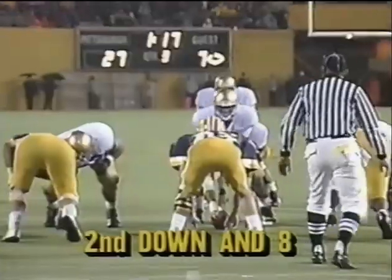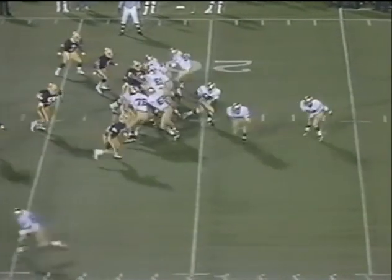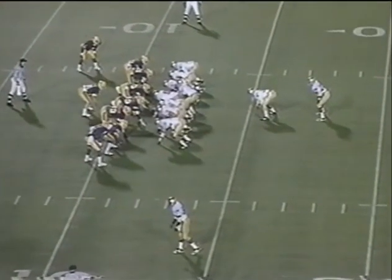Single coverage on Tim Brown again. Rice will look for him — he's covered. Rice stutter-steps down to the 11-yard line. Third and two.